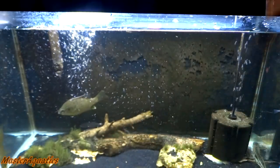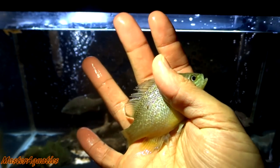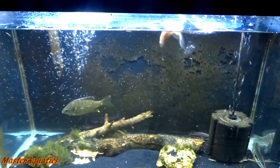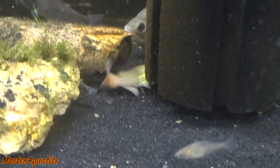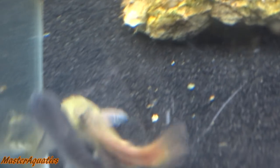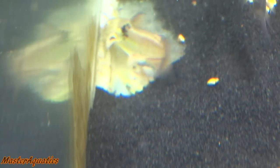This is bluegill number — I lost count — but another one going in the tank. Last fish of the day: a red-eared slider sunfish, I believe, based on the color pattern. Going in the tank. My catfish seems like he's trying to burrow underneath my sponge filter and is doing a pretty good job of it.